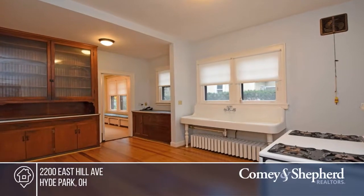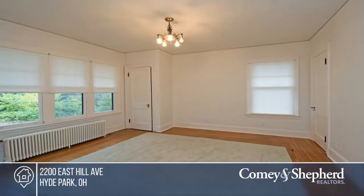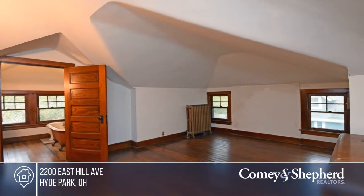The private level backyard with a patio has a wooded view. This home has been lovingly maintained by the same family for over 60 years and has endless possibilities. See everything this home has to offer by calling Cheryl today.